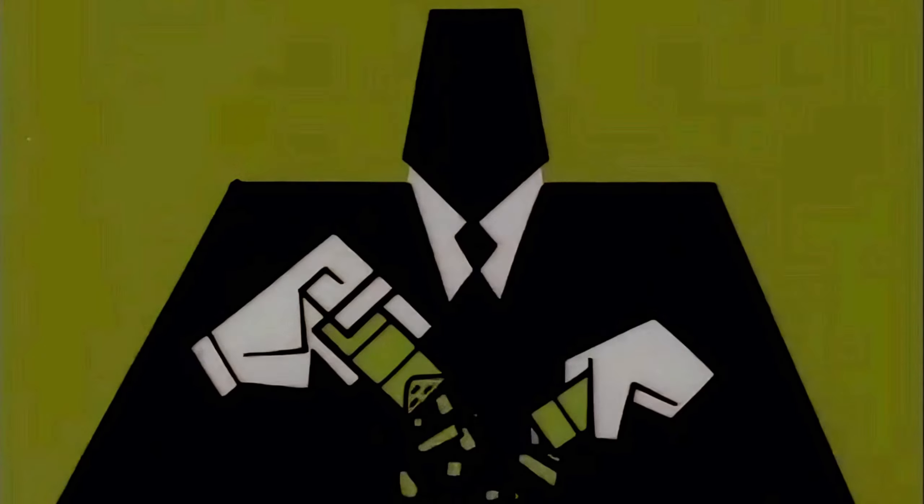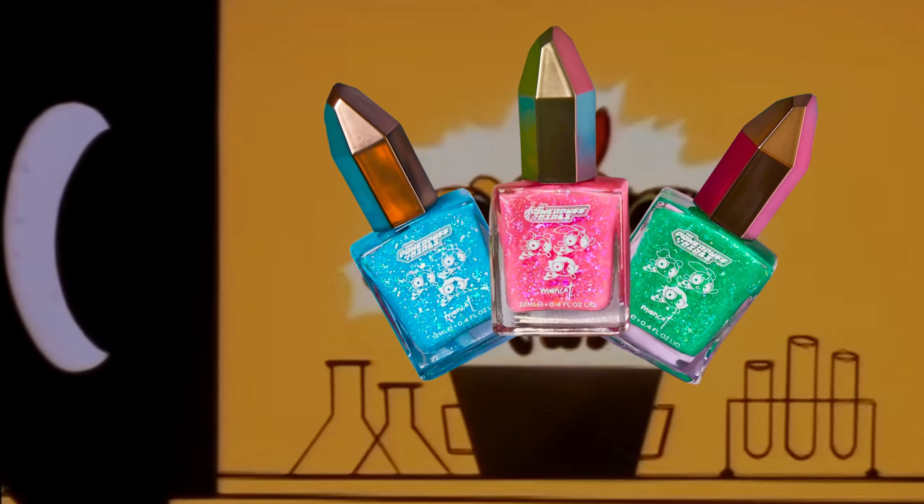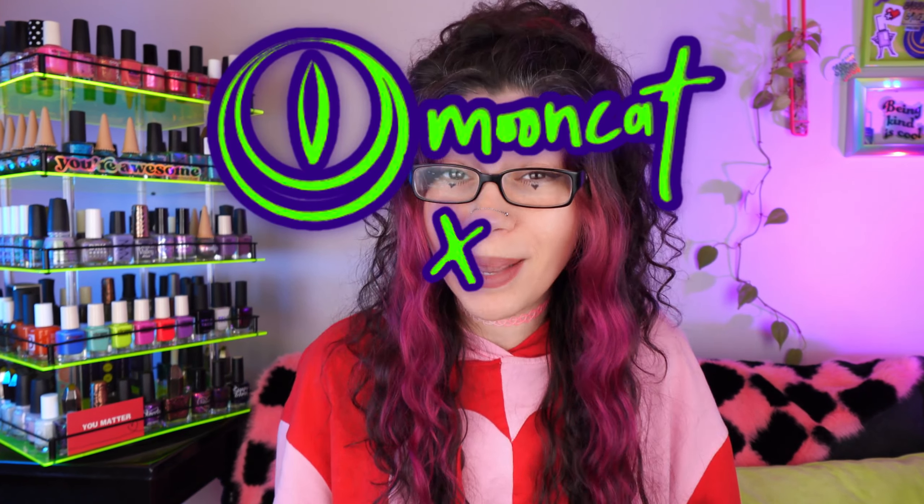Sugar, spice, and everything nice. The Powerpuff Girls have officially landed in Moon Cat's orbit and my order has finally arrived in my mailbox. Today's swatch sesh features the collaboration between Moon Cat and the Powerpuff Girls. I was waiting to get this so that we can open it together, so let's get to that. I am super excited.